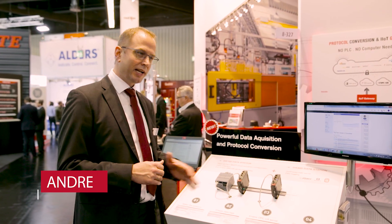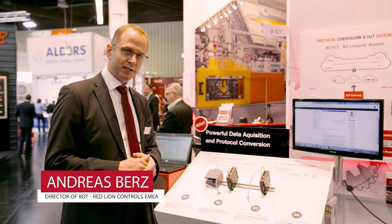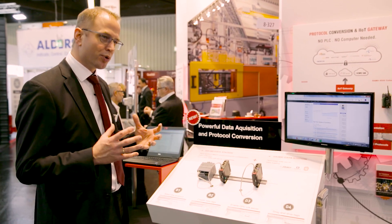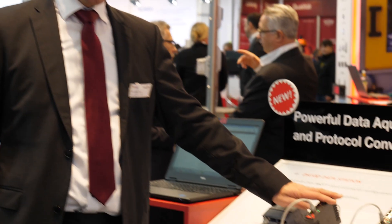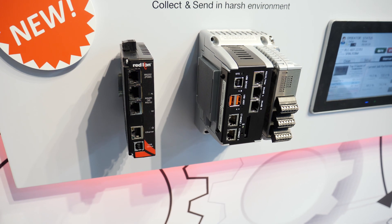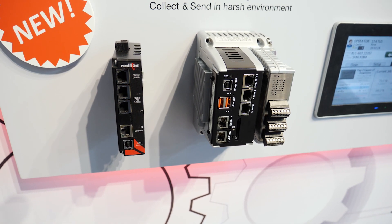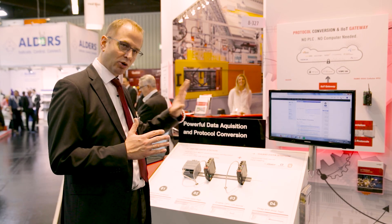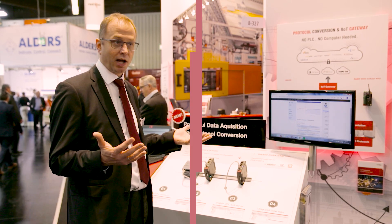The big news from Redline is the new data acquisition products DA10D and DA30D, which is a completely improved new product line. These two products are able to read data from more than 300 different protocols and convert these protocols into any other protocol available on the market, including MQTT and OPC UA, to connect these devices to the cloud.